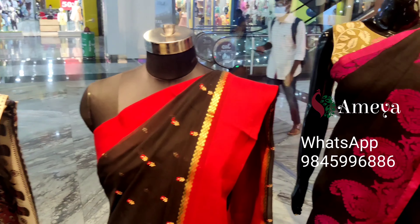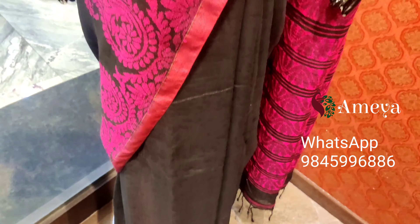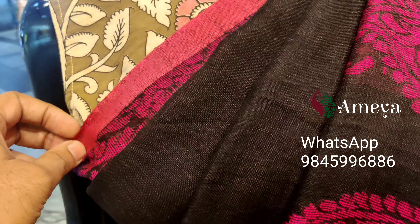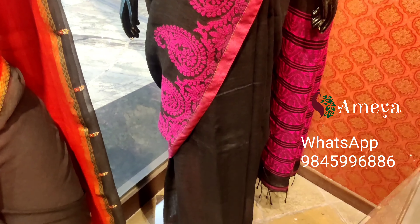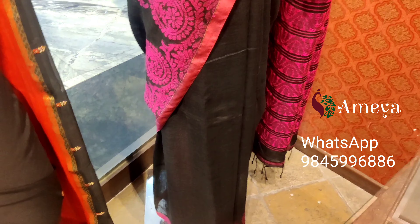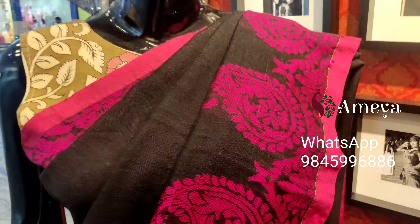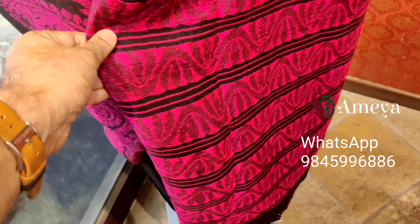Moving on to the last mannequin — it's a beautiful organic linen saree. It's got paisleys woven at the border on both sides, in a very beautiful combination of black and magenta. Let's take a quick look at the pallu, which has a beautiful woven design.